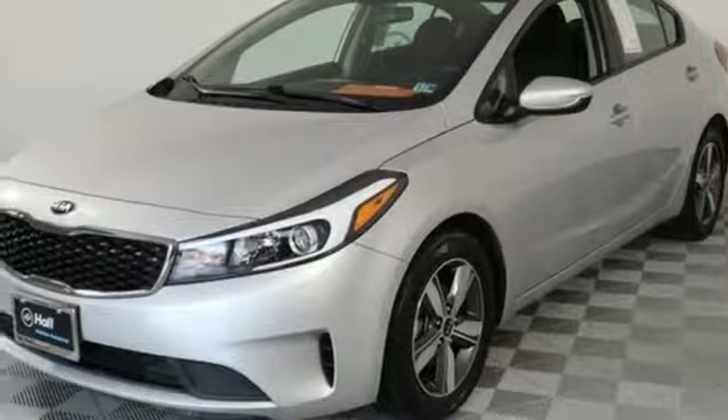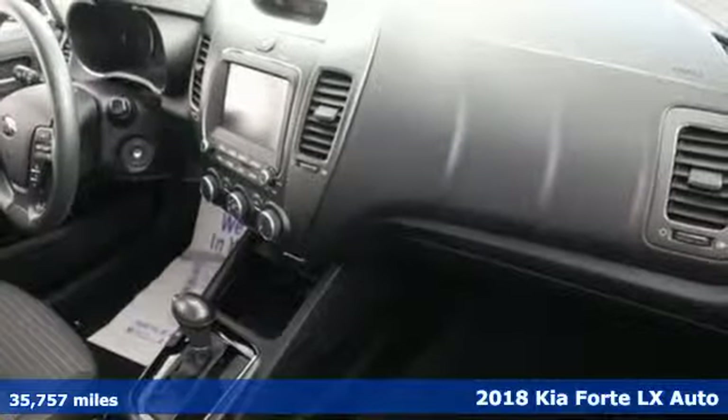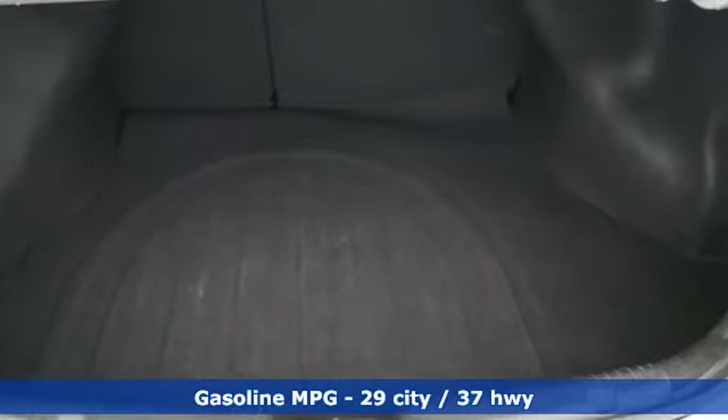It's a 2018 Kia Forte. Style for miles, and with all the miles you can get from this Forte, that's a lot of style. You'll look forward to every drive with features like these.